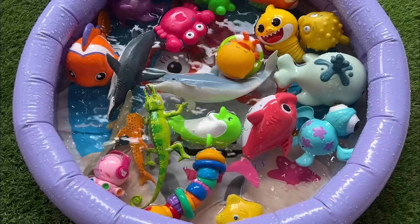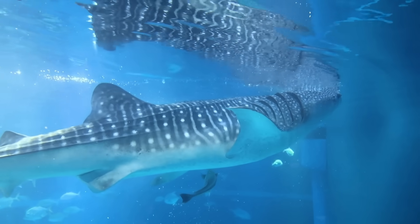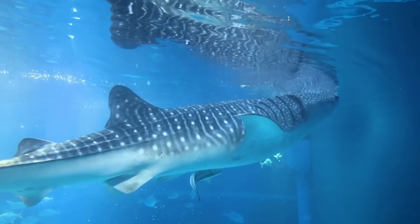Baby sperm whales are called calves. Calves start eating solid food before they are one year old.